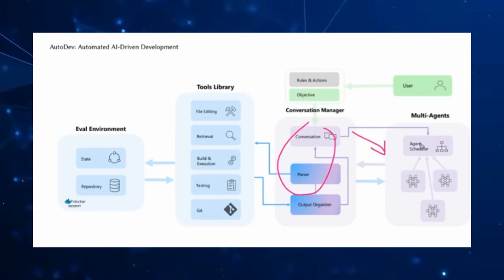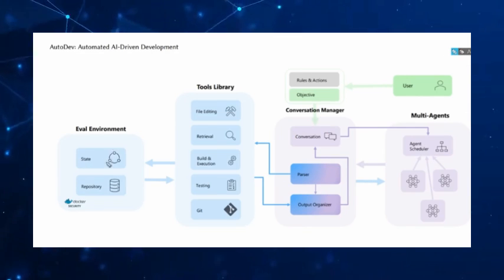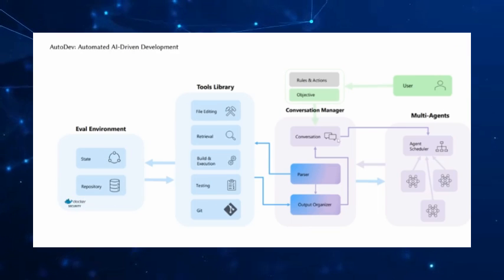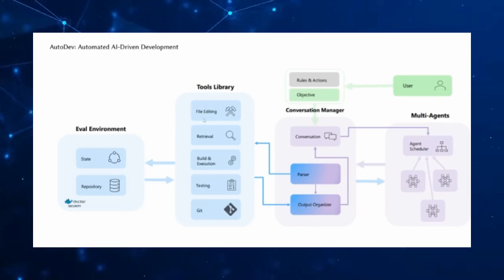Autodev is also versatile, capable of managing multiple operations simultaneously. It can edit, build, test — you name it. Each task is performed with precision, reflecting Microsoft's commitment to a robust, scalable AI solution.